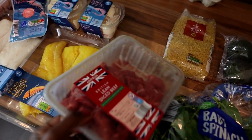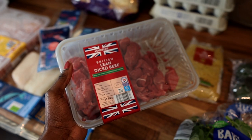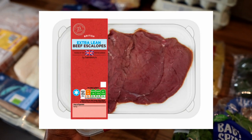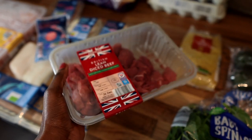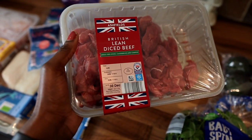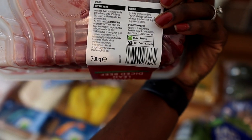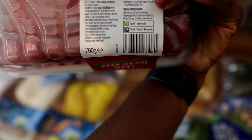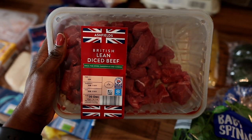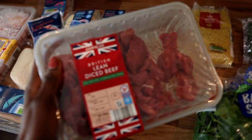Moving on, we have some lean diced beef from Aldi. For the past week and a half or so, Sainsbury's has been out of stock of the lean escalope steaks, so I picked these up instead. These are 700 grams, and 100 grams alone gives me 23 grams of protein — so that packs a punch. I could just have this as a stir fry with some peppers and bulgur wheat or what have you. It's beef, just do with it what you will.